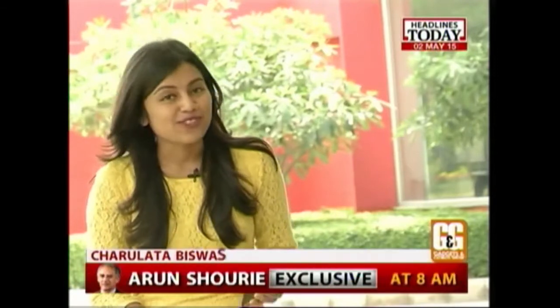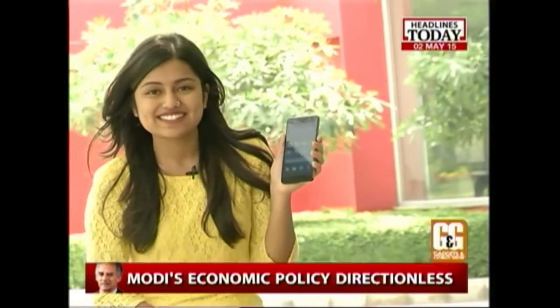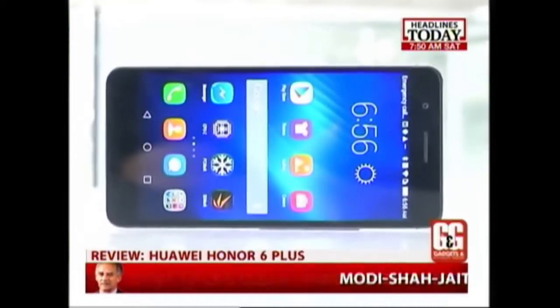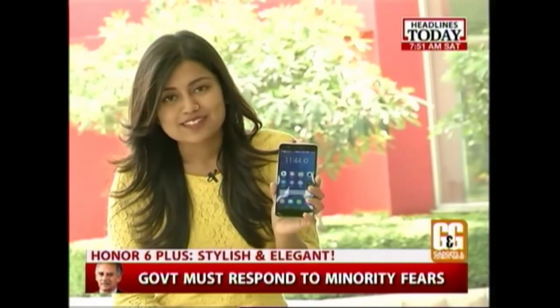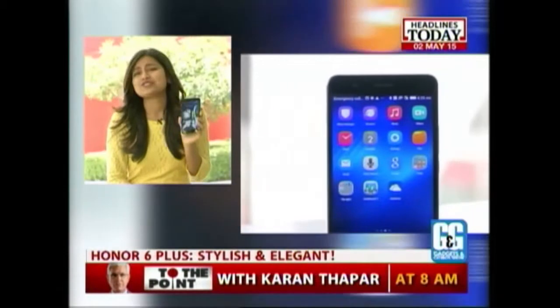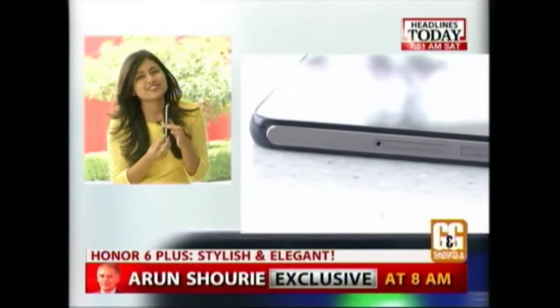I went on a week-long date with the phone, and I'm really honoured to share my first impressions of the Huawei Honor 6 Plus. The moment I was handed this phone, I was already impressed by its make. But the moment it landed in my hand, I was delighted. The phone is not at all bulky — it is slim, curvy, and has a metallic finish on its sides.